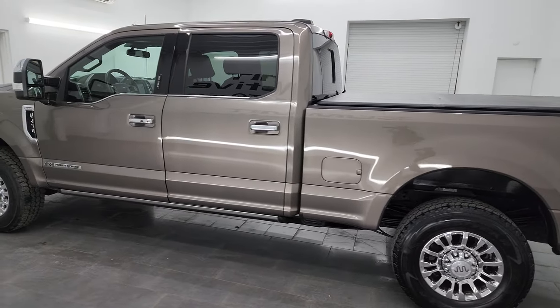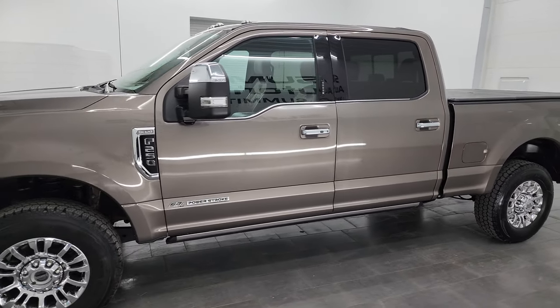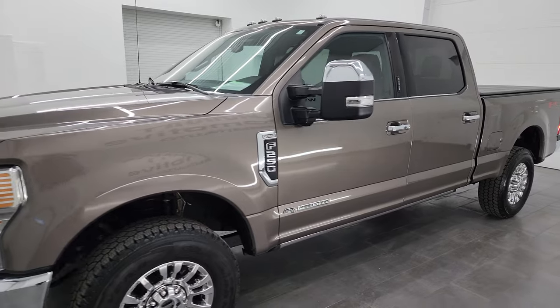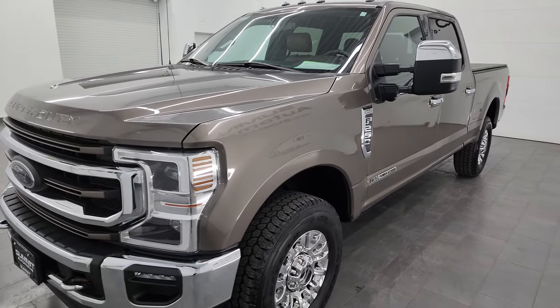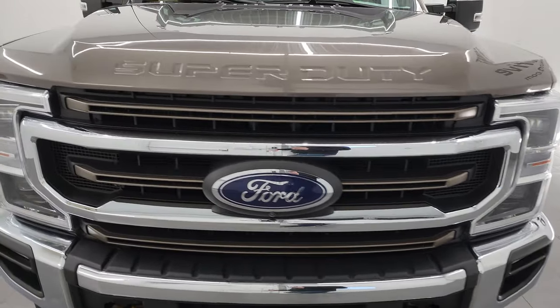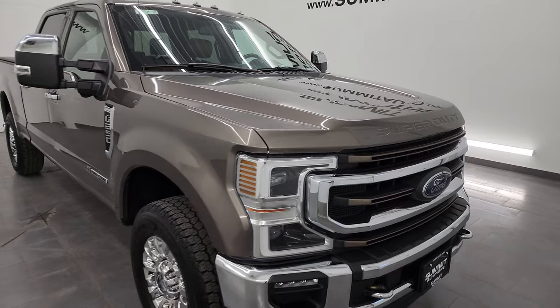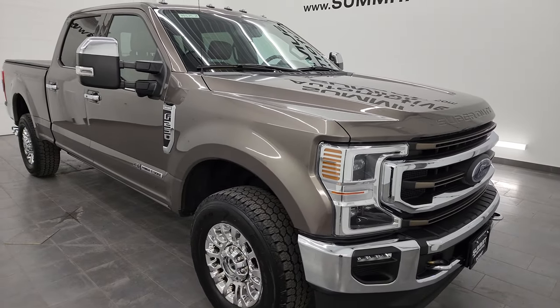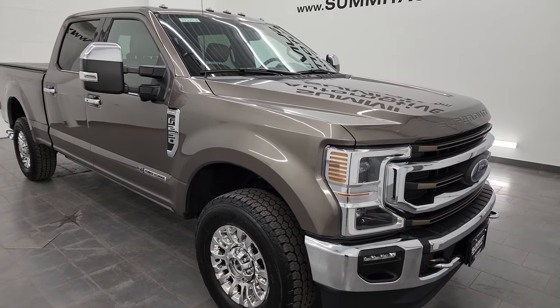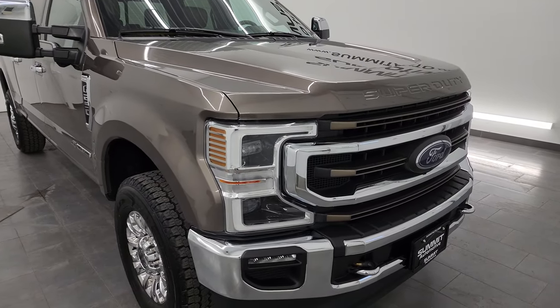This 2020 Ford F-250 has the 6.7 liter Power Stroke diesel engine, puts out 475 horsepower and 1,050 foot-pounds of torque. It's paired up with the 10-speed automatic transmission. This truck has been fully safetied and inspected by our service shop per the state of Wisconsin inspection process. It has a fresh oil and filter change, all the fluids have been checked and topped off, and this truck is 100% ready to go.